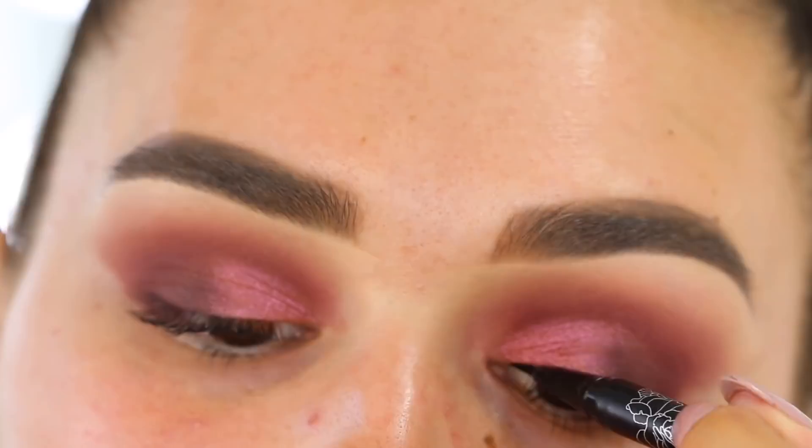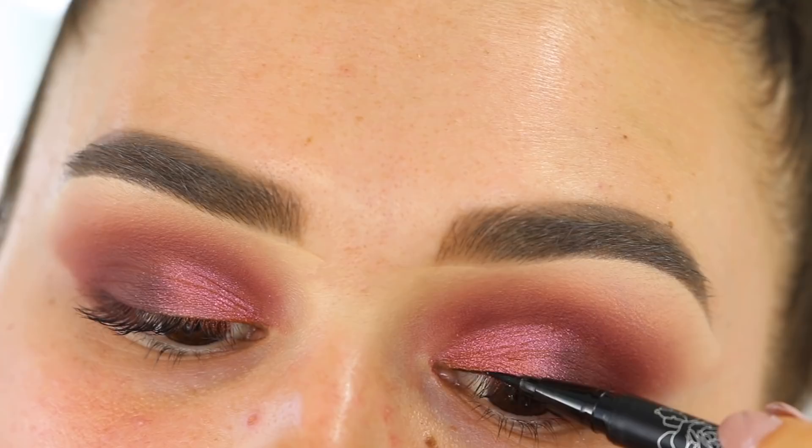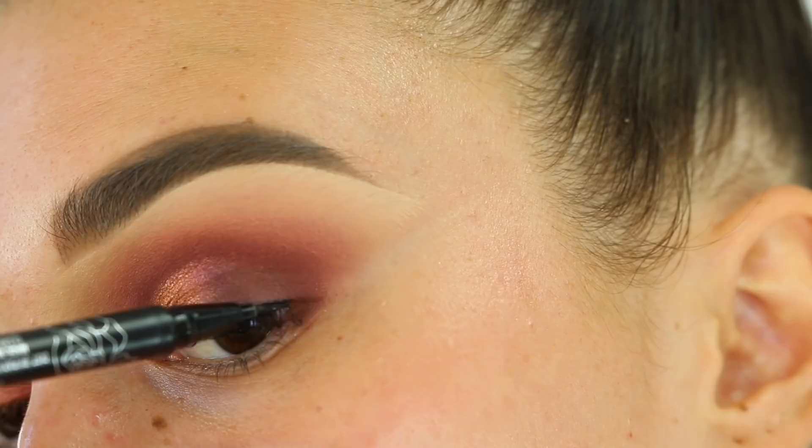Now it's time for the mascara - this is the Bobbi Brown smoky eye mascara. I love this one so much. I'm just going to coat my top lashes to prep them for falsies. It doesn't really matter what mascara you use as long as you make them nice and black. Then we're going to do a little bit of wing liner - I'm going to take the Kat Von D tattoo liner, this one's my fave, I've had it for so long and I can't believe it's not empty.